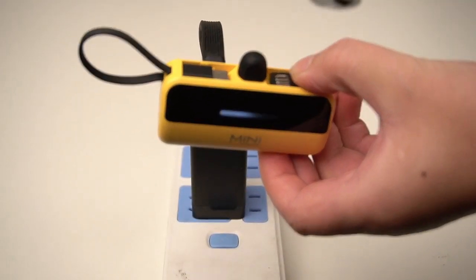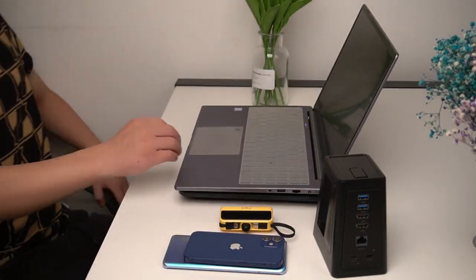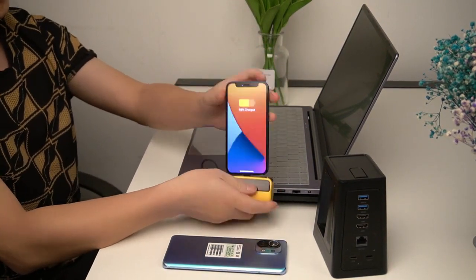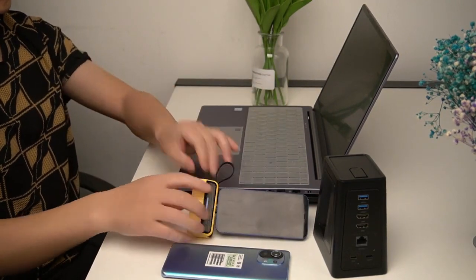Compatible with various phones, including the iPhone 15, its self-contained iOS charging head keeps it clean and durable. The charging cable doubles as a hanging rope, ensuring convenience for thicker phone cases. Elevate your charging game with the stylish Hornel Mini Capsule Power Bank.